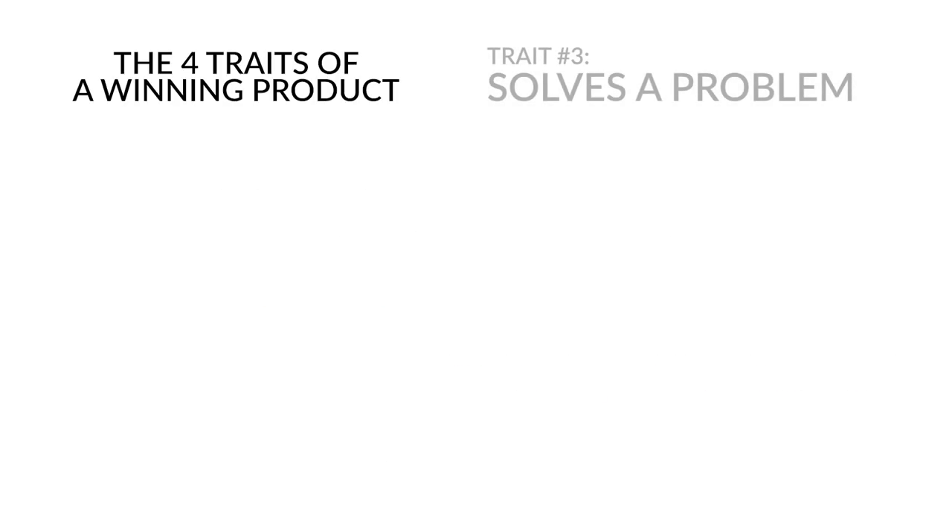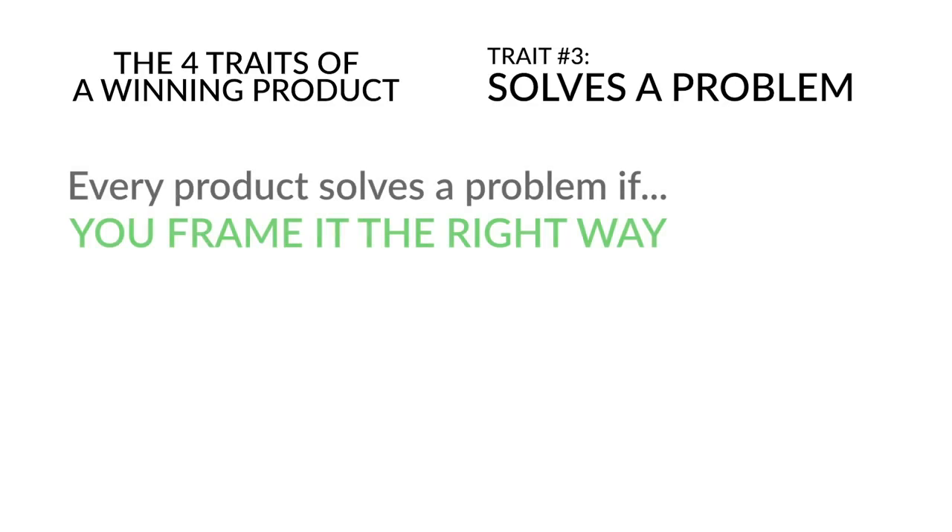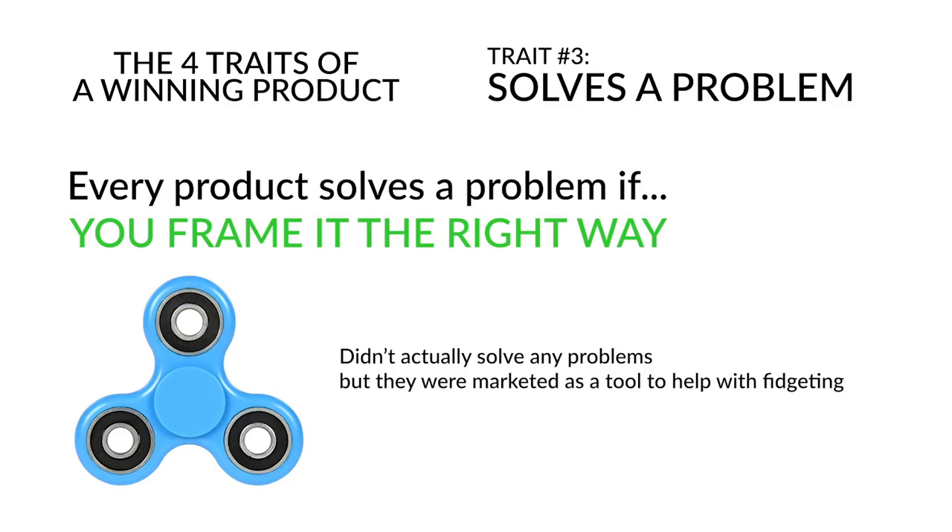Trait number three: products should solve a problem. Every product can have this trait as long as you frame it the right way — even fidget spinners were marketed to solve problems like fidgeting or boredom. With Mosquito Trap X the problem is obvious: people hate mosquitoes. Whatever product you find, think about what problem you'll market it for, as this also helps when estimating your audience size.